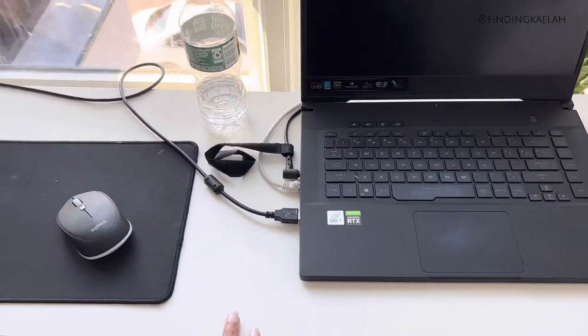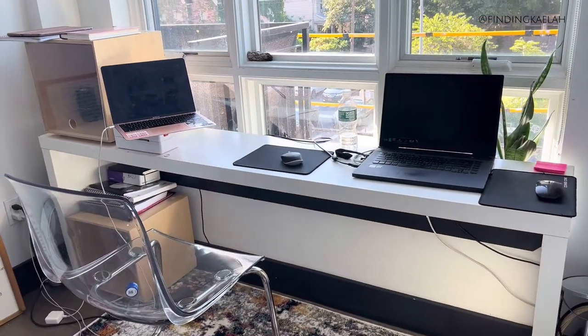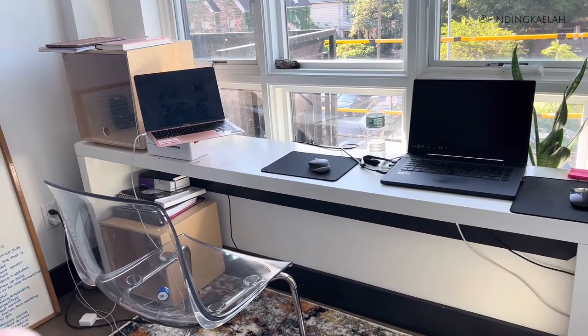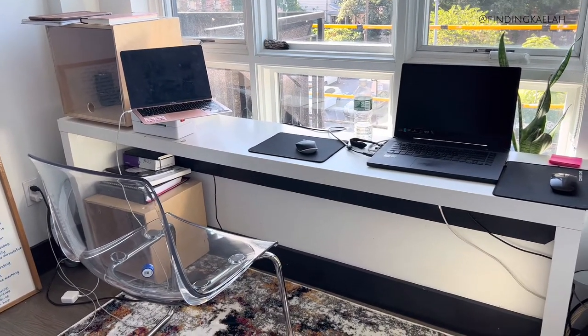Next up is this desk. This is like a really thin, sleek, modern white desk. I don't know where it's from, so this is one of the items that I did thrift. I actually got it for free, so that was a really big one because that other desk took up too much space.